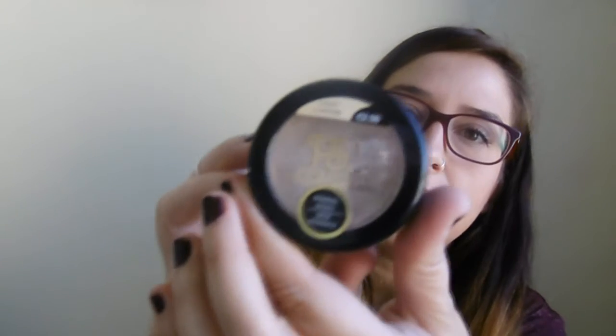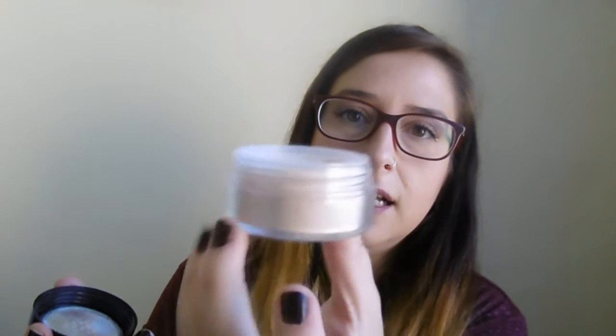Por último en Primark me cogí estos polvos Light Lumiere, base mineral, a dos cincuenta y van ocho gramos. Me hizo mucha gracia y dije voy a probarlo. Son súper suaves y los utilizo para la zona de la ojera, para sellar. Muy guay, un tamaño perfecto para llevar de viaje.